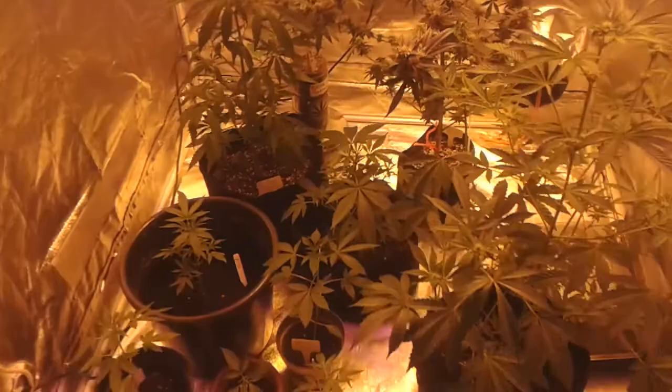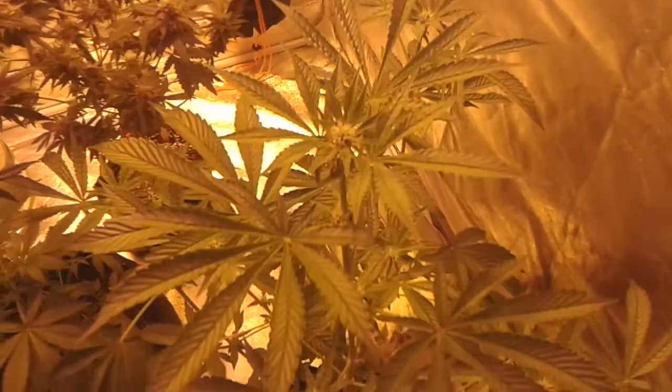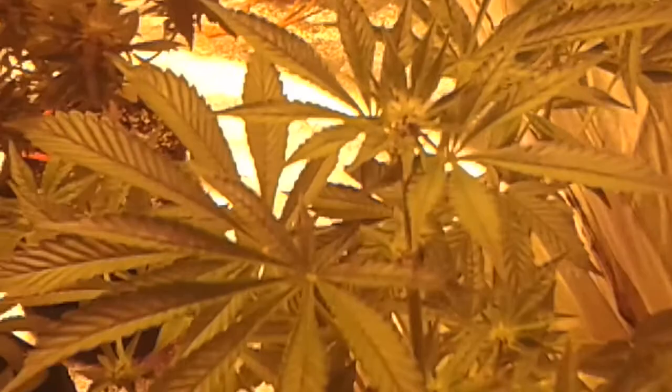Hi guys, got a quick update. Let's start with this — it's a 24K. I think she's a week and a half into flower. She's looking good, she's spaced out. Really chuffed with this one, I've got to say.